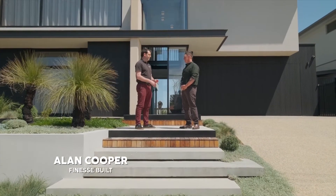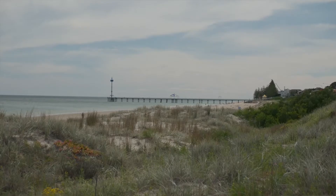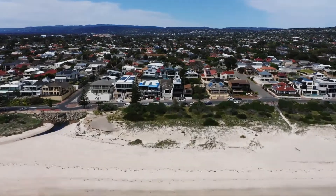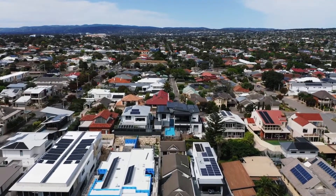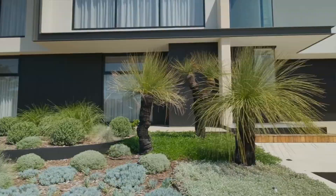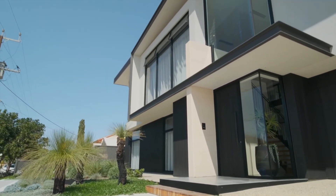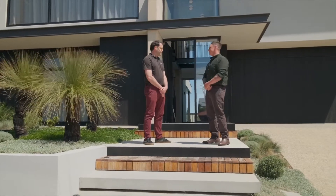We've got some great homeowners here who really gave us a terrific brief to have an entertaining house. It's a really coastal, clean atmosphere down here. They've got views of both the Adelaide hills and the ocean from the front, and they wanted all natural materials — rammed earth throughout the home, steel, and a really cool glass bridge, which is a first for us. I can't wait to see the rest of it, so let's go in and have a look.